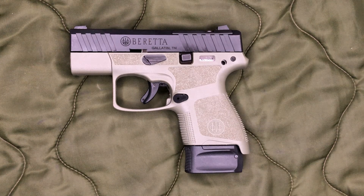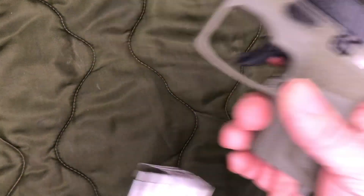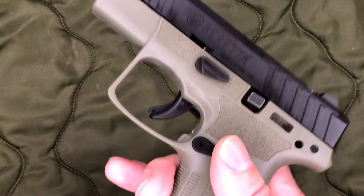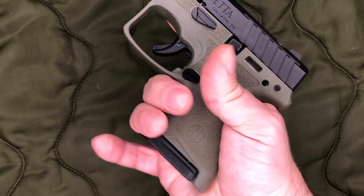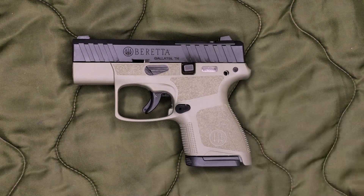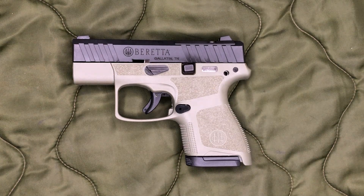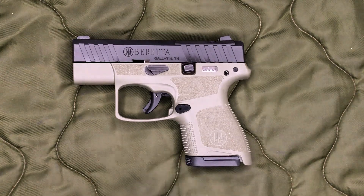While we're on the mags, it's worth pointing out — I've got medium to small size hands — and you can see there's no way I'm getting my pinky on there with the 6-round mag, so very limited grip on that. If you've got larger hands, that mag might not be an option for you, at least without the pinky extension. Beretta lists these as 6-round mags.